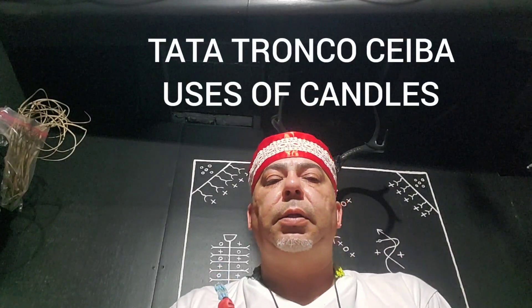Good day, this is Tata Tronco Ceiba doing another video. Today's video is going to be on the uses of the candles in this religion. I want to say that candles are extremely important, not only in Palo Mayombe, but straight across any of these African-based religions.